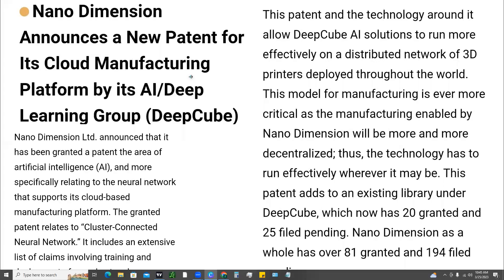What is up tycoons? What's up traders? Super excited for today's video. We're going to cover Nano Dimension. Nano Dimension is a 3D printing stock that's also in the AI space. AI and artificial intelligence stocks have been gaining a lot of attention and momentum in the stock market here recently.